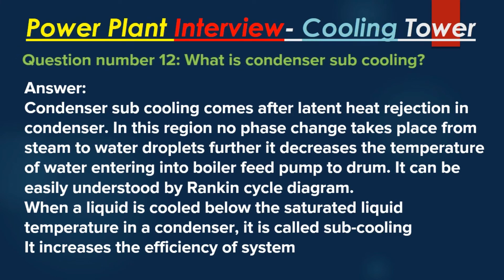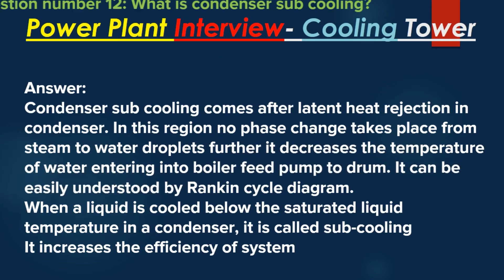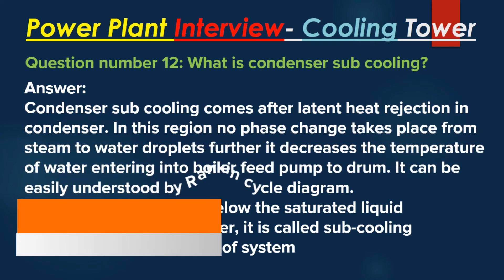Question number 12: What is condenser sub-cooling? Answer: Condenser sub-cooling comes after latent heat rejection in the condenser. In this region, no phase change takes place; it further decreases the temperature of water entering the boiler feed pump to drum. It can be understood by a Rankine cycle diagram. When a liquid is cooled below the saturated liquid temperature in a condenser, it is called sub-cooling. It increases the efficiency of the system.